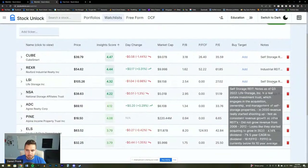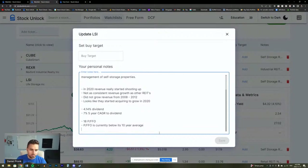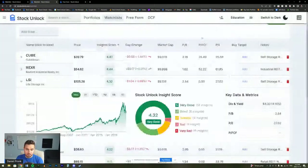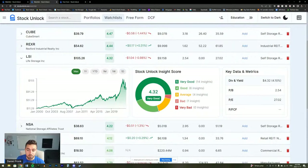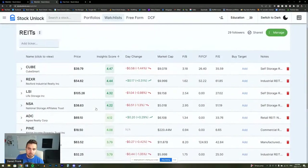LSI seems to be the fastest-growing self-storage REIT and trades at a slight discount to EXR. It's got a very good insight score of 4.32. NSA has a 4.22 insight score — also pretty good — but this company dilutes quite a bit more. I'll leave NSA on the list with a note that it really likes to dilute, which is causing operating cash flow per share to grow slower, but the price seems to be reflecting that.